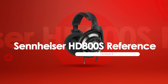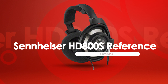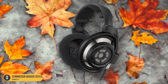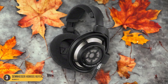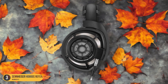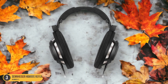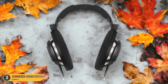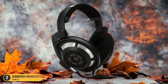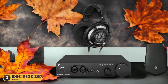At number 3, we have the Sennheiser HD800S Reference — Engaging Sound. The Sennheiser HD800S Reference headphones immerse you in a world of captivating soundscapes with unparalleled clarity and depth. When you put these headphones on, it's like stepping into a concert hall where every note, every instrument, and every nuance is brought to life with astonishing realism. The level of detail is simply breathtaking, allowing you to pick up on subtle textures and tones. The soundstage is expansive, giving each element of the music its own space to shine.